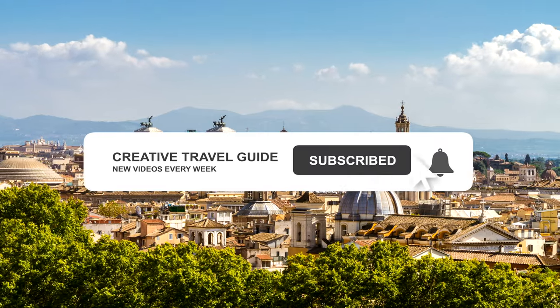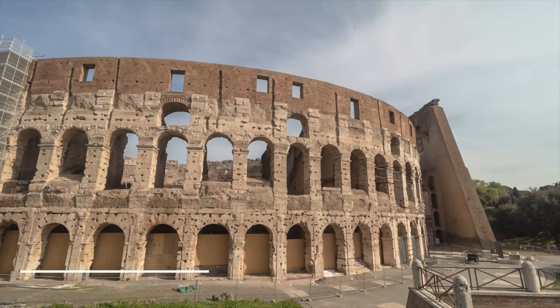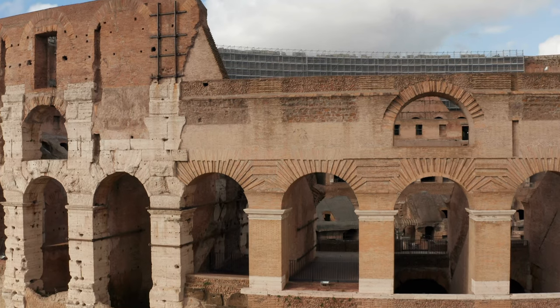Make sure to hit subscribe and ring that notification bell. So the first thing you have to do whilst you are in Rome is visit the Colosseum. Of course this list was going to start with the Colosseum.